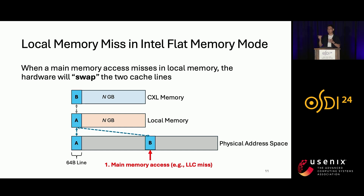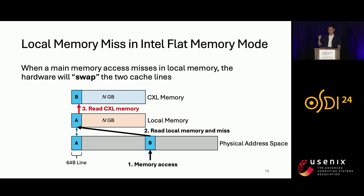Let me show how a local memory miss is handled in Intel Flat Memory Mode. Cache line A is stored in local memory. Assume there is a main memory access on cache line B, and it is a miss. The memory controller first reads local memory to check if cache line B is there — it finds a miss — then reads from CXL memory to fetch the data of cache line B. After fetching, it serves the data to the requesting core. At the same time, it swaps cache lines A and B between local memory and CXL memory so that cache line B, having been accessed most recently, is now stored in local memory.